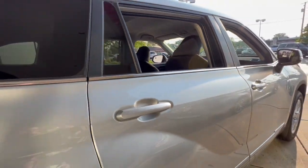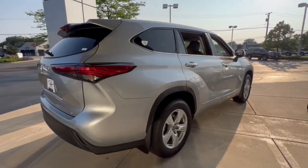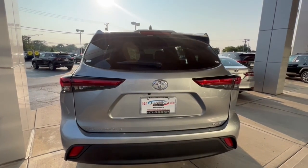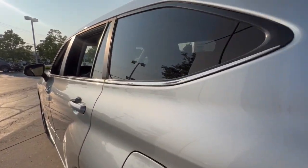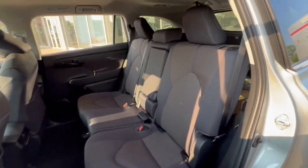With a flexible interior that seats up to eight, you'll be ready for a world of adventure. These are just some of the great options this vehicle comes with: pre-collision system, lane departure warning, keyless entry, all-wheel drive, backup camera, adaptive cruise control, keyless start, heated mirrors, satellite radio, and lane keeping assist.